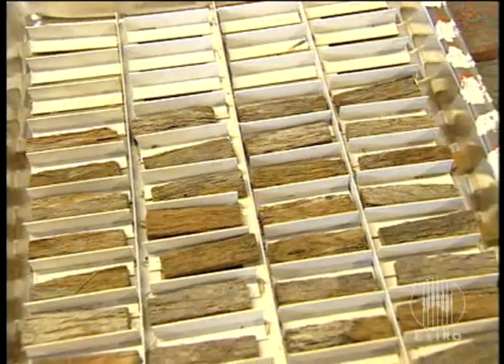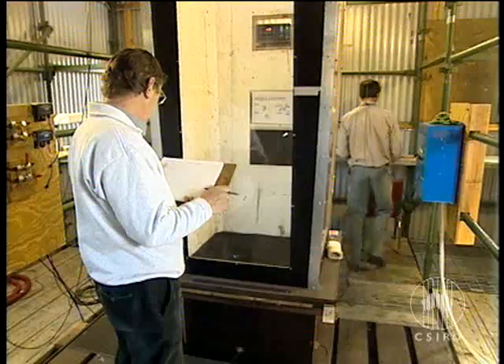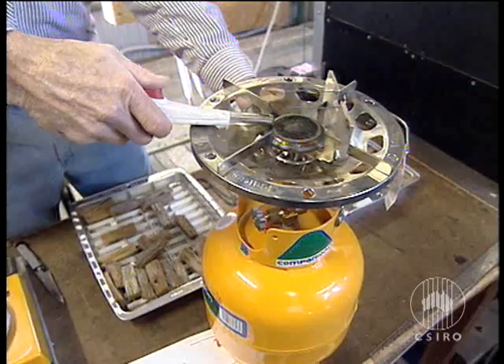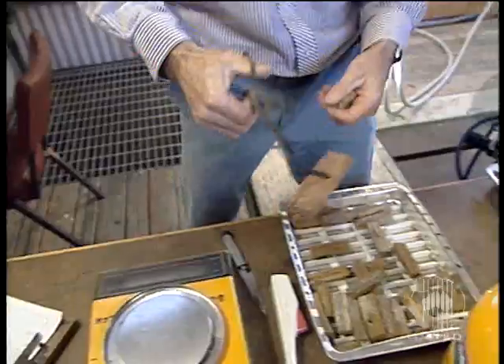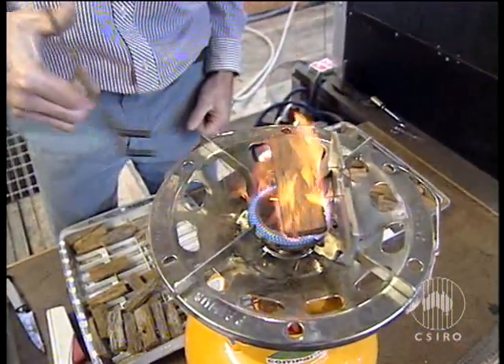There are more than 600 different types of eucalypts and each one acts differently in a bushfire. So scientists from Australia's science agency, CSIRO, set out to find how the different woods burn and how far they can fly.